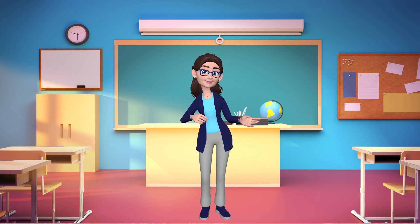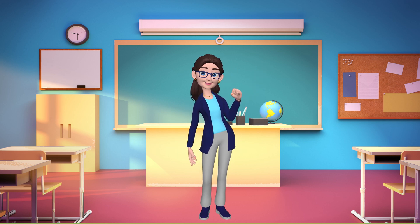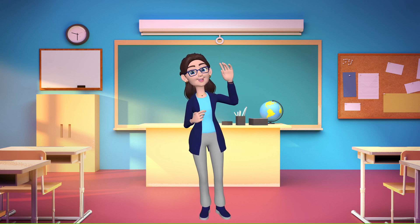Thanks for joining me on this exciting journey. Stay curious, my little scientists. Until next time, keep exploring the wonders of our incredible world.